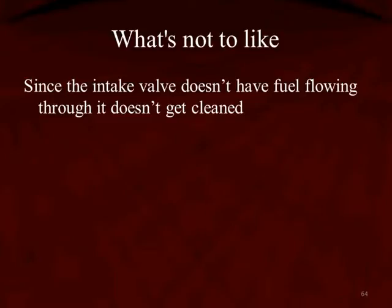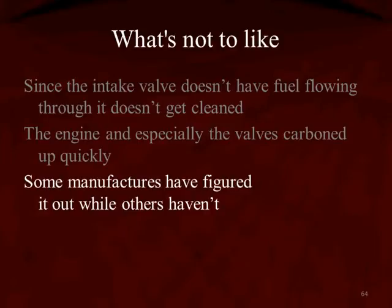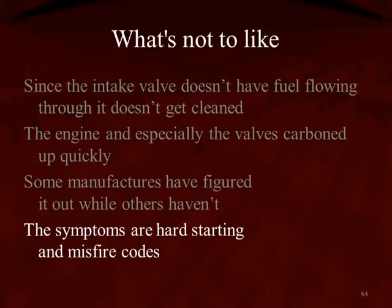So what's not to like? Since the intake valve doesn't have fuel flowing through it, it doesn't get cleaned. The engine, and especially the valves, get carboned up very quickly. Some manufacturers have figured this problem out, and some still haven't. The symptoms of this carbon buildup, of course, are hard starting and multiple misfire codes.